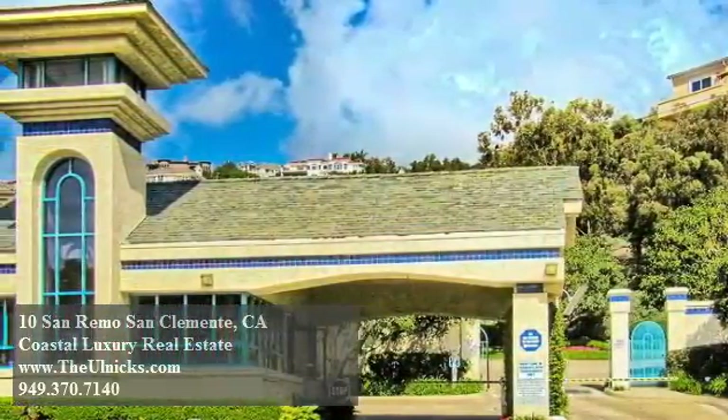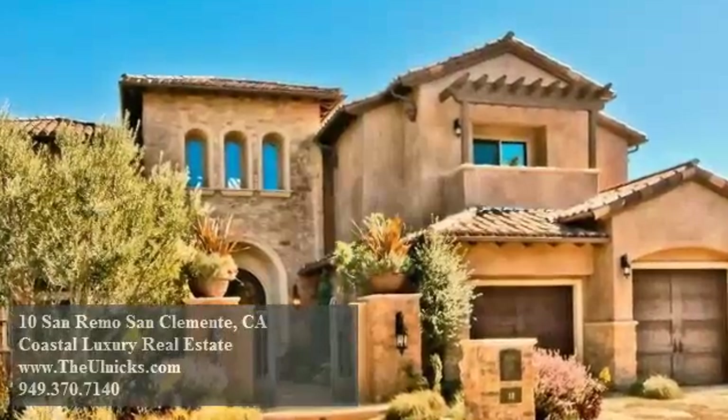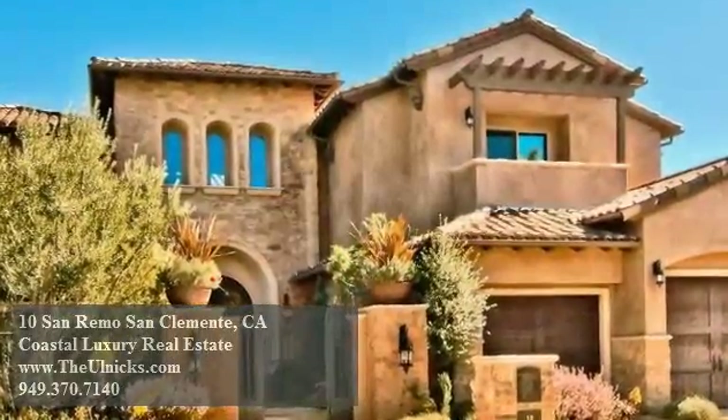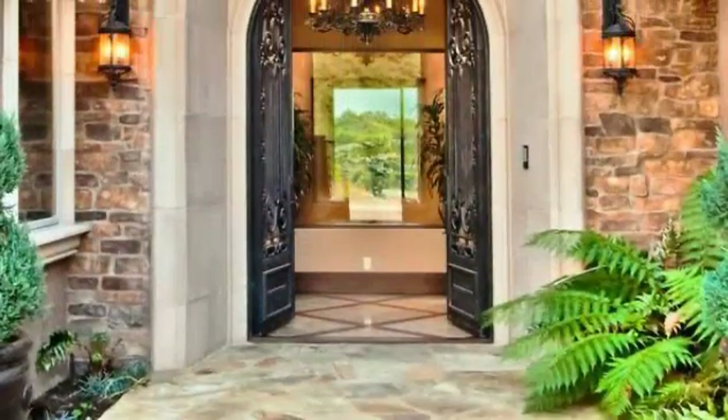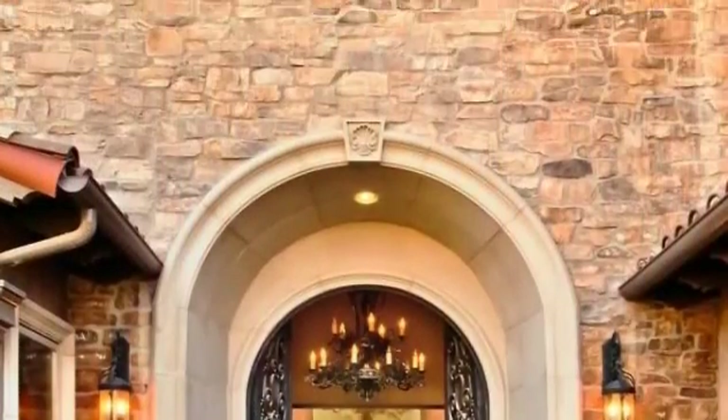Beyond its secure, guard-gated entrance awaits an elegant Tuscan estate, perfectly nestled at the end of a cul-de-sac, eager to pamper its new residents with its four bedrooms and four-and-one-half baths, its full-sized elevator, and its sound system throughout, all of which are ideally protected by a security system.